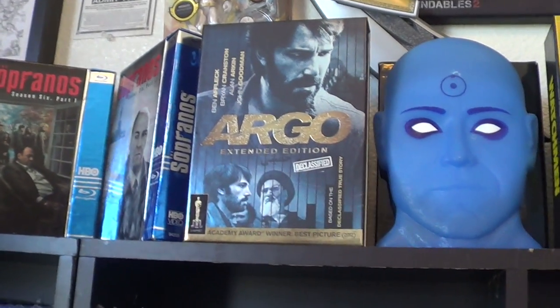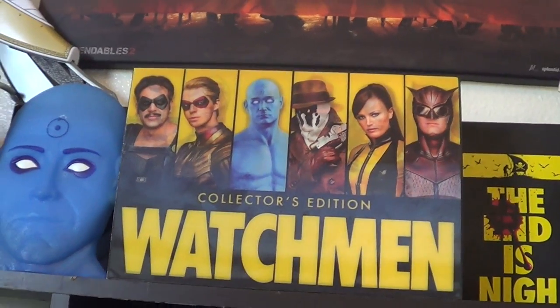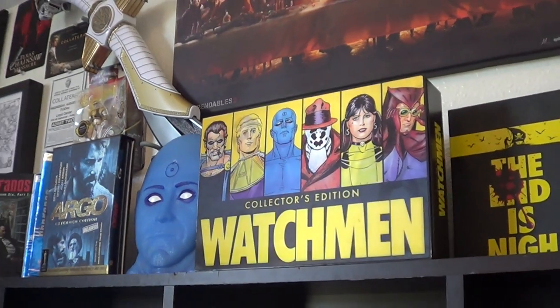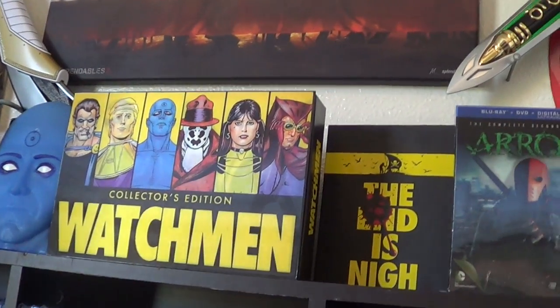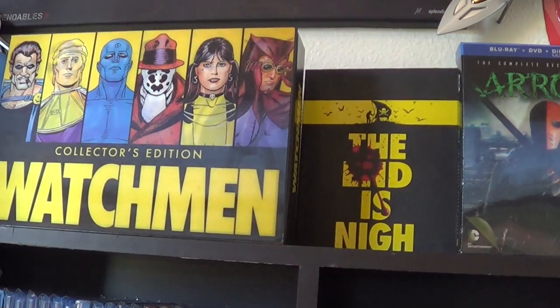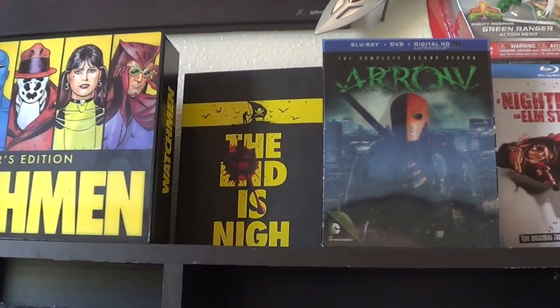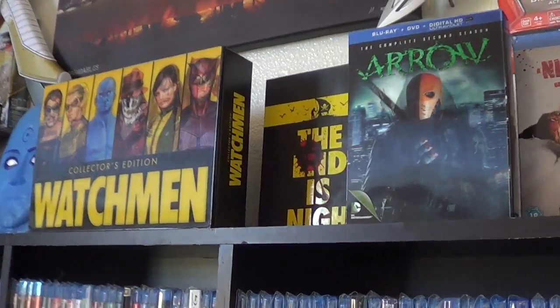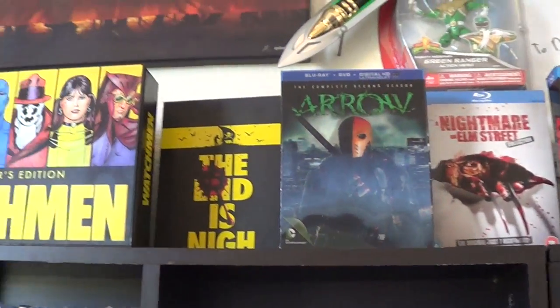We've got the Argo Extended Edition. Watchmen Doctor Manhattan Edition. Watchmen The Collector's Edition — this is the lenticular box. You see it changes there. Then we've got the ultimate cut of Watchmen back there — one of my favorite movies, I've got quite a few editions of it. Arrow Season 2 — this is lenticular. You see there, it changes. I gotta get a pretty good angle.